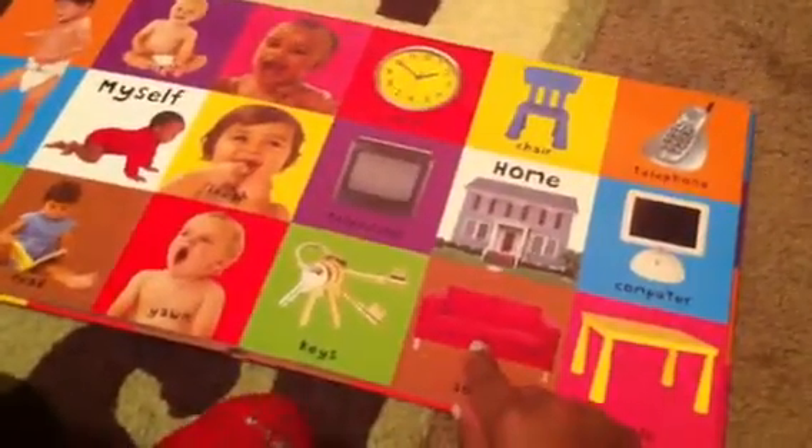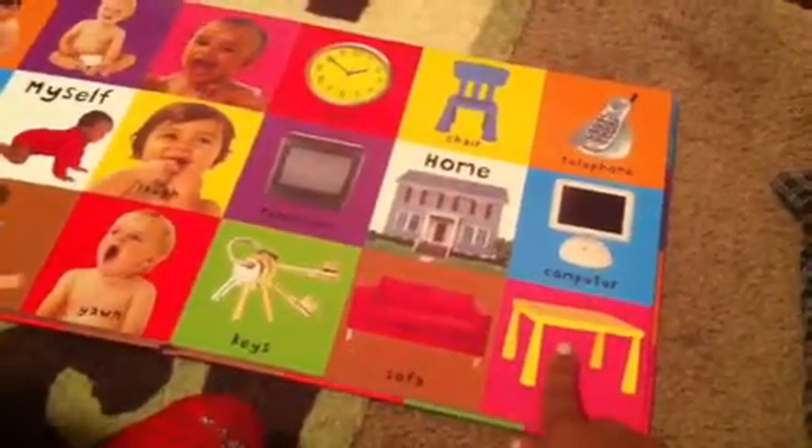What's this? Chair. Chair or couch. What's that? Table. Table. Very good.